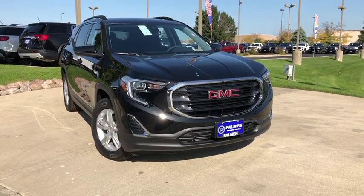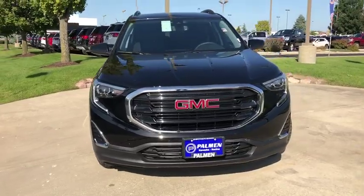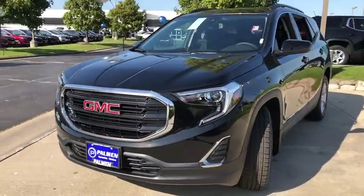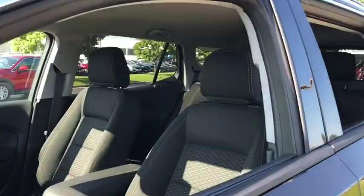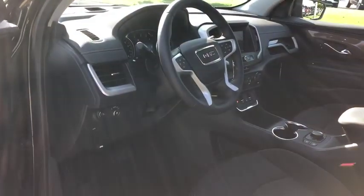Stop by and take a look at the 2020 GMC Terrain. The GMC Terrain combines the benefits of a crossover with the style and functionality of an SUV. Terrain offers uncompromised capability, a balanced stance, and a commanding view of the road, letting occupants enjoy a confident driving experience.